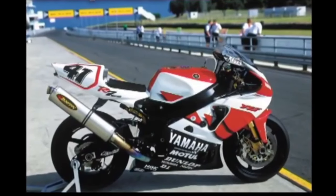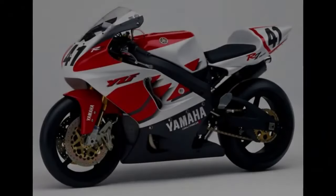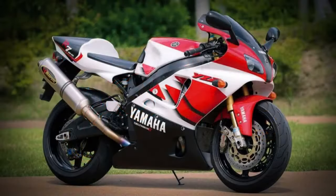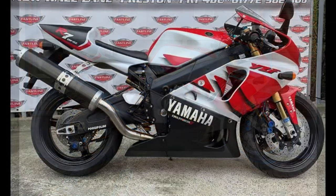Over time, the WSBK regulations changed, requiring a 1,000cc capacity engine. This ended the progress of the Yamaha R7 in WSBK, as well as its mass production. Its work was continued by the Yamaha R1, ridden in WSBK by racer Ben Spies.